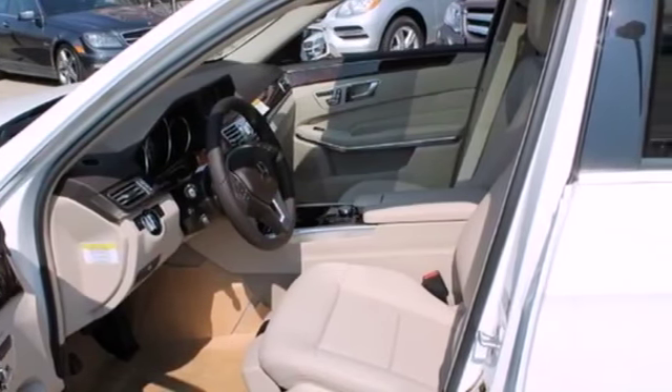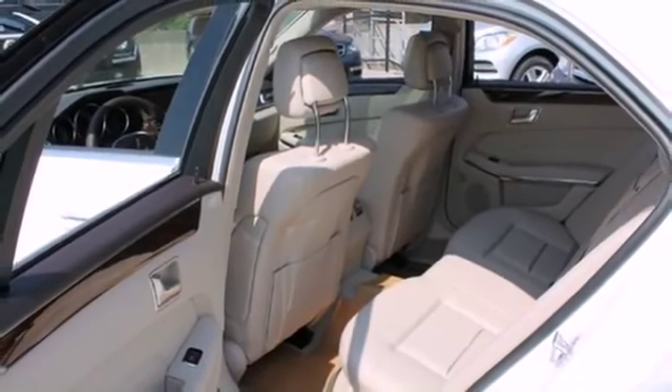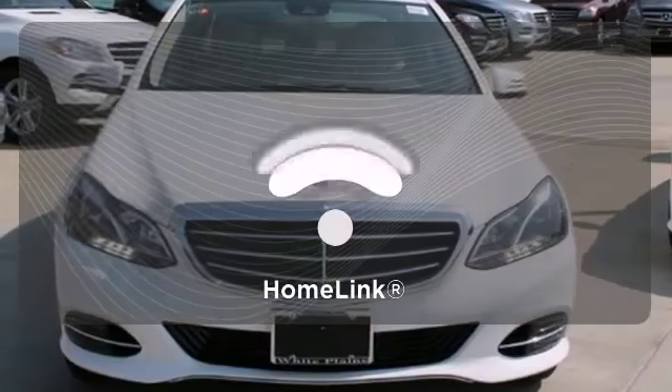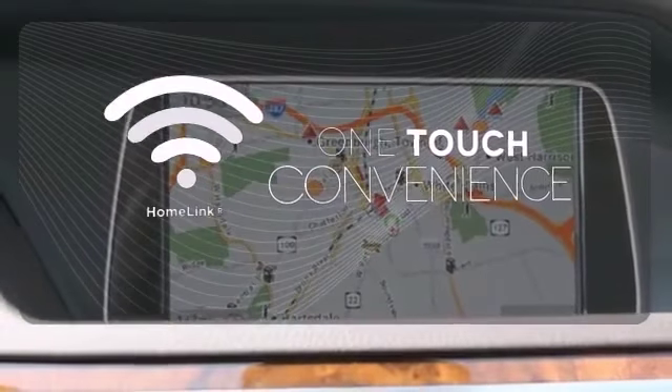Nothing is an afterthought with the E-Class, including safety, with stability and traction control and multiple airbags. With Homelink, one touch makes your arrival as welcoming as if you'd never left.